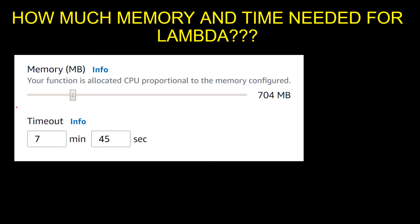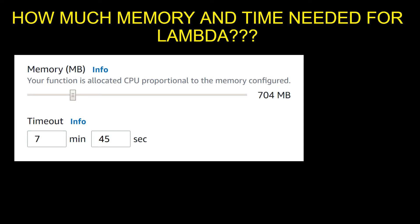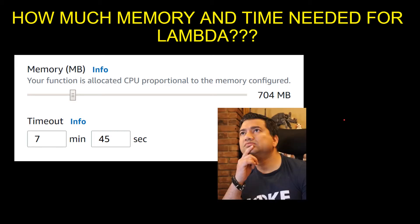What's cracking guys, Raj here, back with another video. I am an enterprise solutions architect working at AWS. In this video, we are going to answer a very commonly asked question: how much memory and timeout do you need for your Lambda?